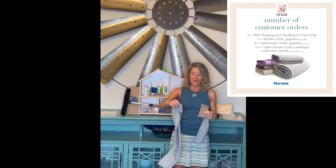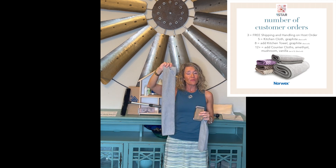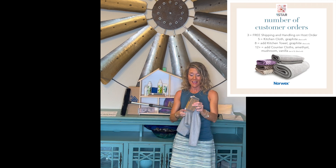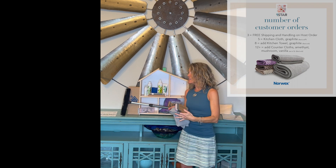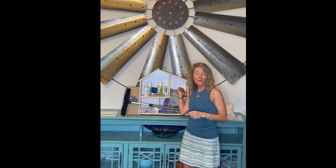With eight buying guests, you get the matching silver embedded channel weave towel, which works awesome for drying pots and pans and dishes, and also works great as a hand towel. And with 12 buying guests, you get the oh-so-popular counter cloths — a three pack. These are going to help you replace the need for paper towels, so they will save you so much money.